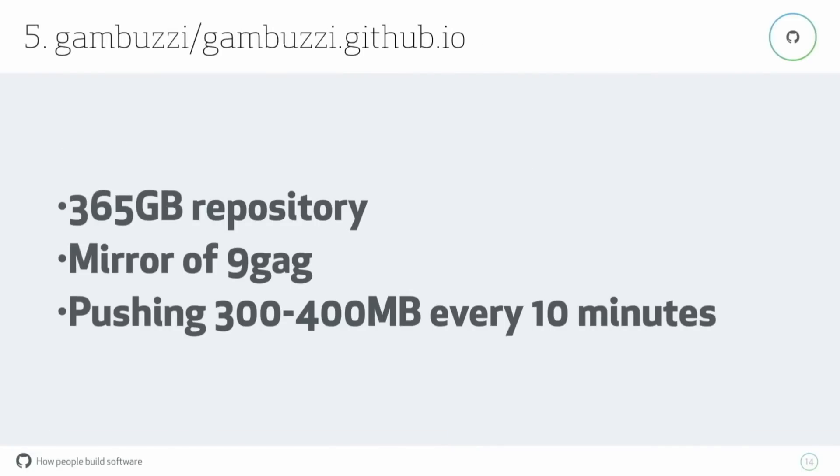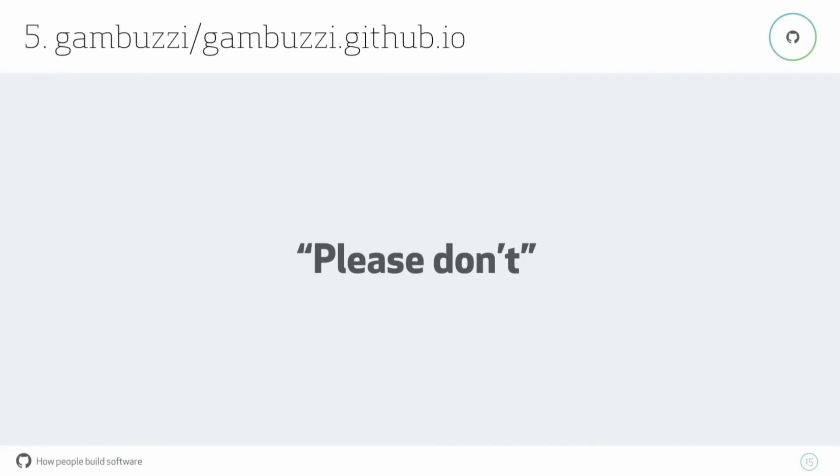There's this repository — I think it's Gambuzzi. I found it as the largest one on one of our drives, so I went: how do they use up all of this space? In case you don't know, 9gag is a website where people post funny images and videos. At one point they replaced their RSS feed with an app for your phone that showed ads. People were unhappy, so they set up their own replacement feeds — this was one of them. There was an XML file for the feed, but also all of the images. They were pushing about 300 to 400 megabytes every ten minutes. We noticed this and told them please don't do this. They stopped — they're still pushing the XML file, but they're hosting the images elsewhere.